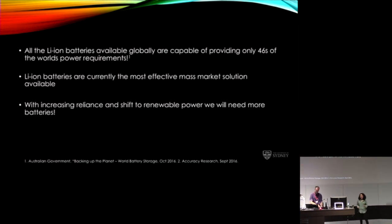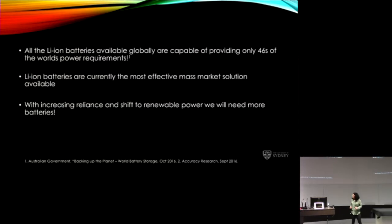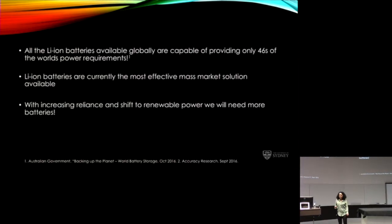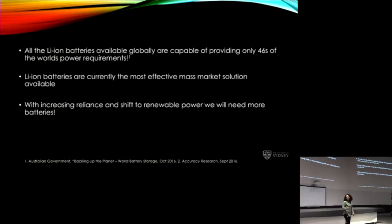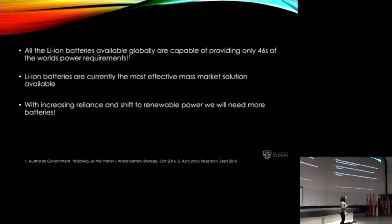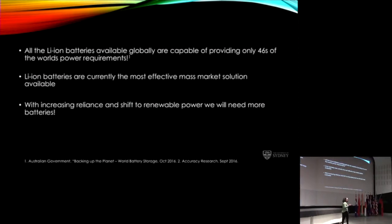Yet lithium ion batteries are our most effective mass market solution available. And as we go to renewable energy sources, we will need more batteries. The world just needs more batteries.